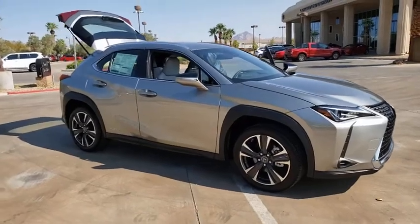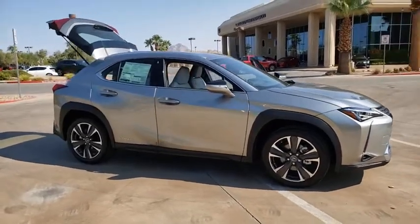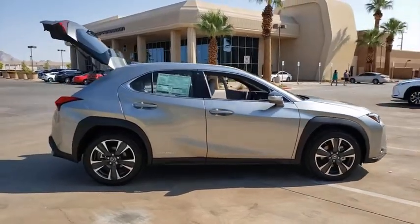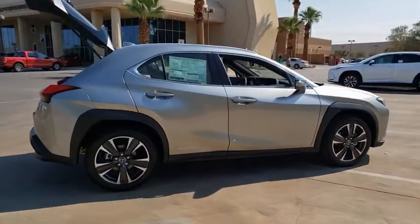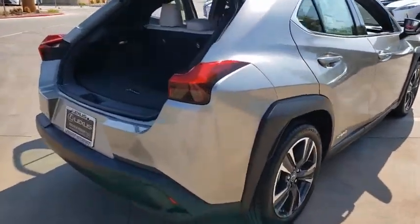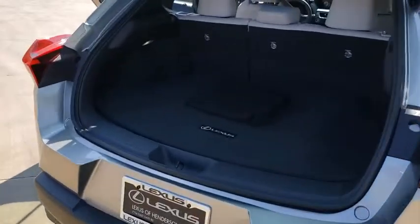Take a ride in the 2020 Lexus UX. The Lexus UX compact SUV is large enough to provide you functionality, but small enough to allow you to zip around town. An upscale interior reminds you that you're in a Lexus and will be sure to make you smile to know you're behind the wheel.